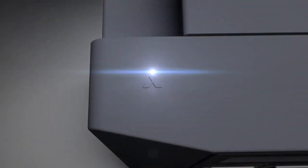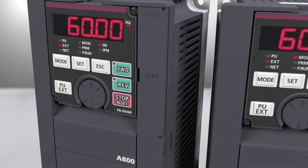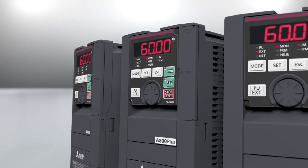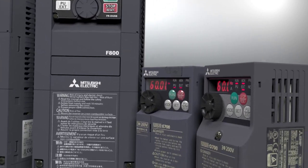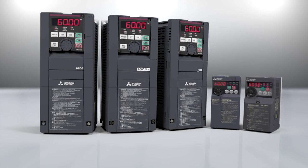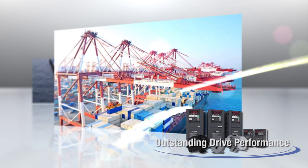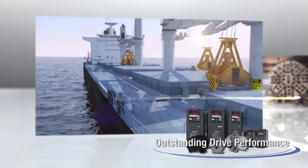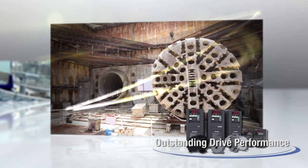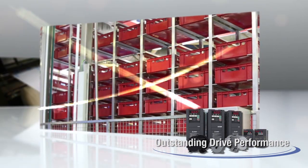Mitsubishi General Purpose Inverters offer tough and powerful drive performance. All models are equipped with an operation panel with a high degree of usability, functionality, and responsivity. Mitsubishi Inverters have been used worldwide in various industries since their release. Both industrial and daily use applications are covered to support everyday life.